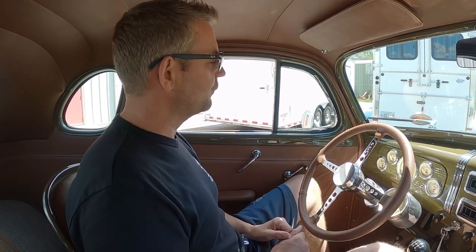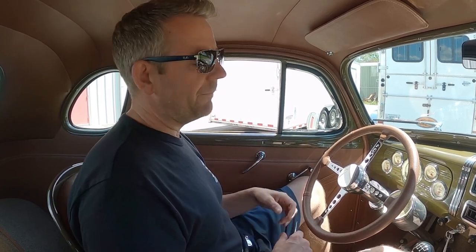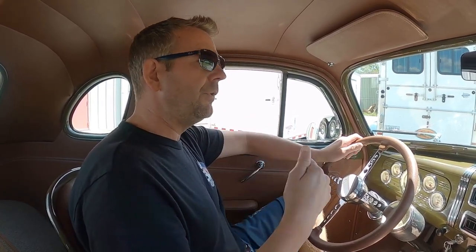Hello everyone, it's Mark Cholero, the owner of MS Classic Cars. Today I'm extremely excited to be doing a driving video in one of my top 10 favorite vehicles of all time — this absolutely stunning 1937 Chevrolet Business Coupe, nicknamed the Killer Hot Rod. As I stated in the previous video, which I highly suggest you watch, this vehicle is not only amazing looking but it drives and performs like we the people.